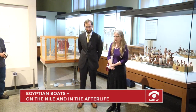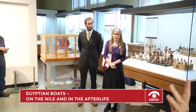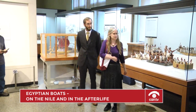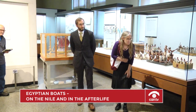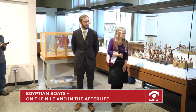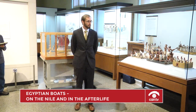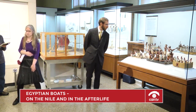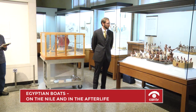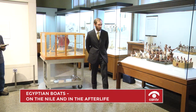We're almost at one o'clock, but if you have time for a few quick questions. [Audience question:] These models — are they made out of wood? Did they have specialists who made them? And were they always put in tombs or kept in a house?